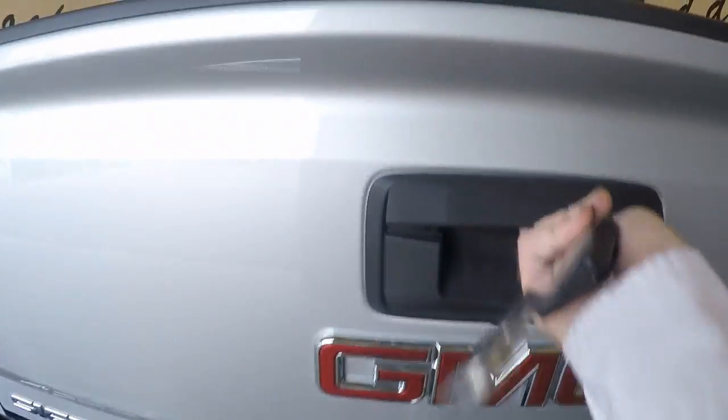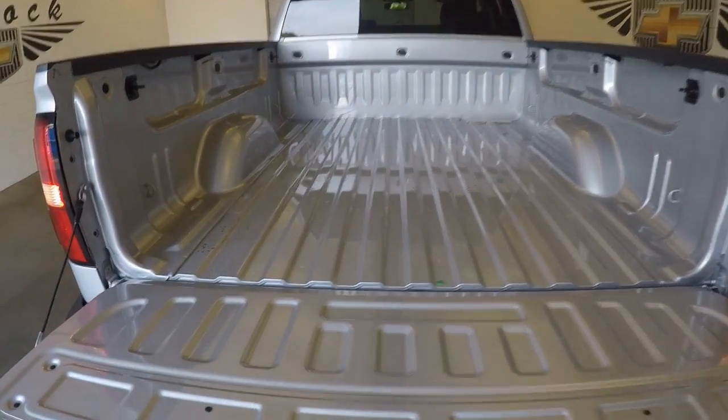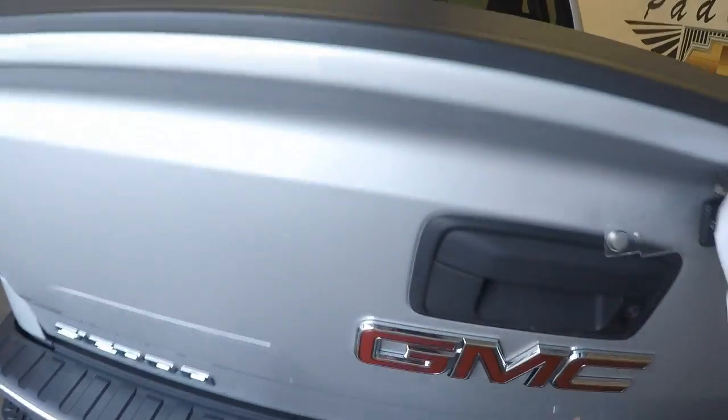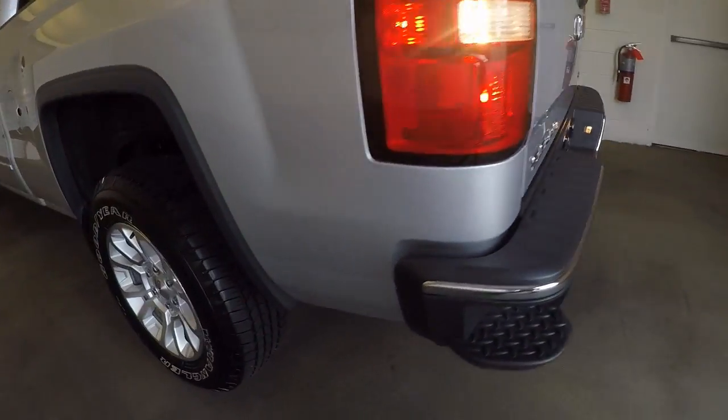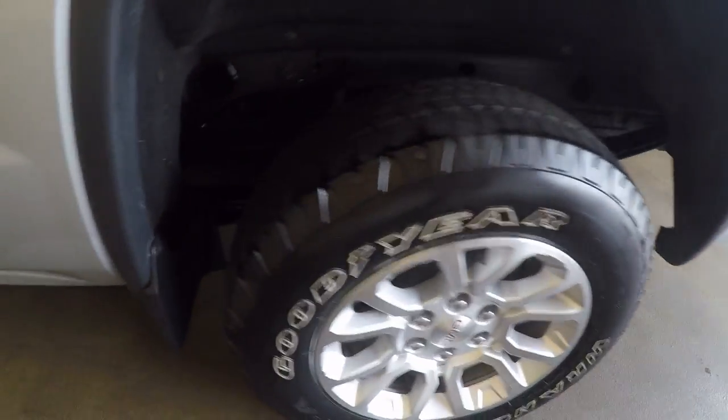Trailer hitch. Very nice inside. Very good wheels — no nicks, no dings. Tires are in great shape.